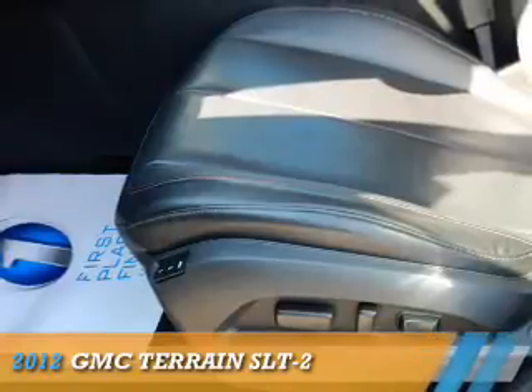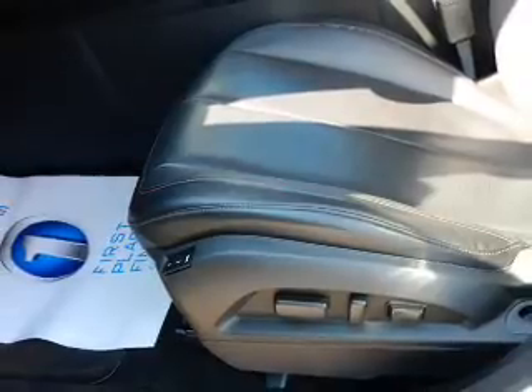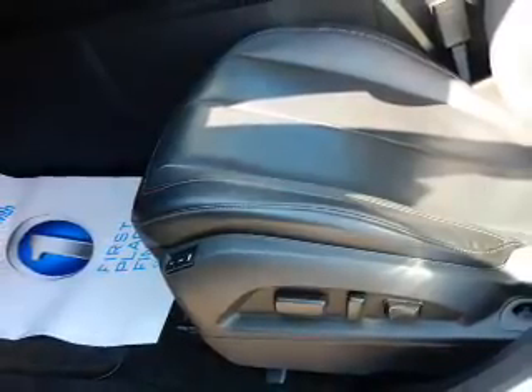Presenting the 2012 GMC Terrain, it's powered by a 2.4-liter 4-cylinder engine and a 6-speed automatic transmission.